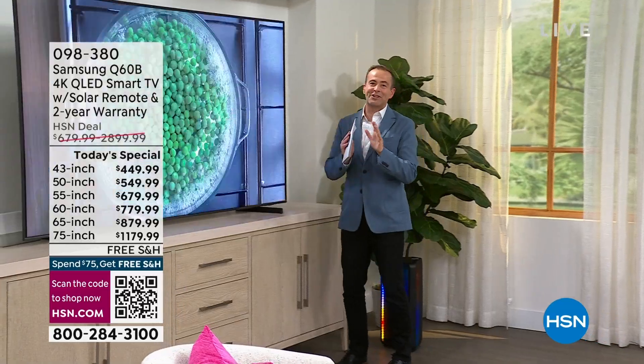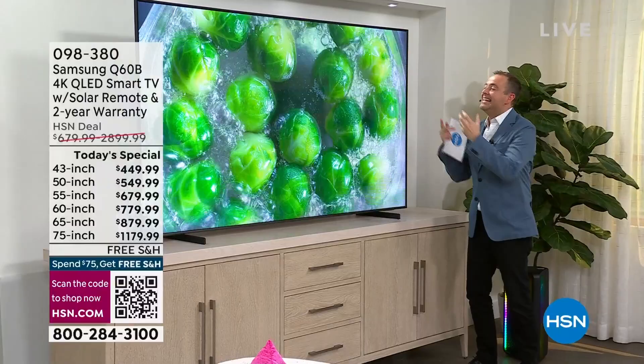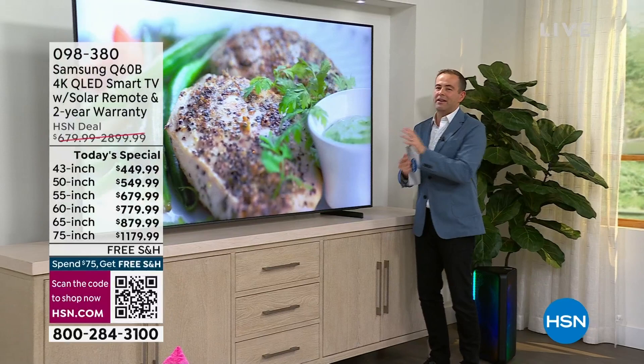Folks, this is the Q60B. Everything looks better, feels better. It brings you into the action, into the entertainment, into the sports, into the big game. This is the Q60B that has gone on to be HSN's biggest selling television of all time.